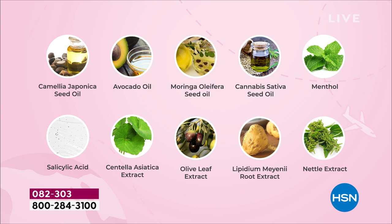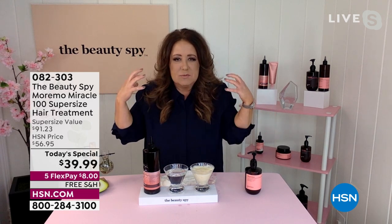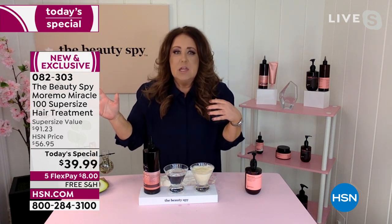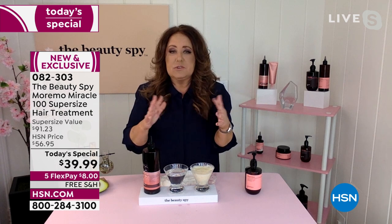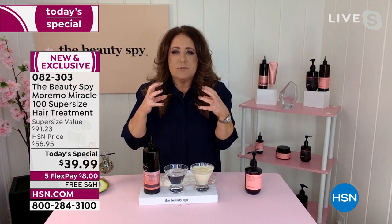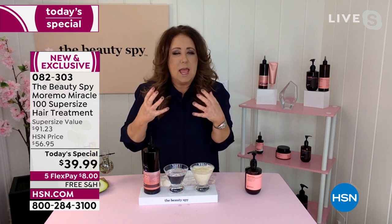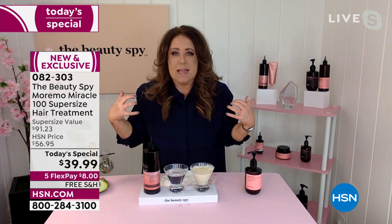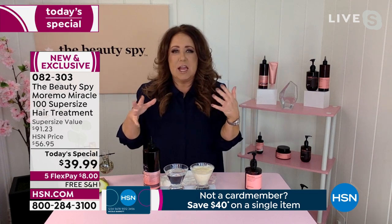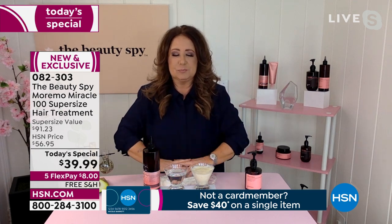If you have really thick, coarse, out-of-control, frizzy hair, this helps to reduce that frizz. The number one question today is: if I use Miracle 10, do I need to use Miracle 100? They're two completely different products. Miracle 10 is for extremely damaged hair. Moremo 100 is for everyone that wants to have overall health from the root all the way to the end. I use both weekly — I use one day and one the next, basically alternating with your conditioner.